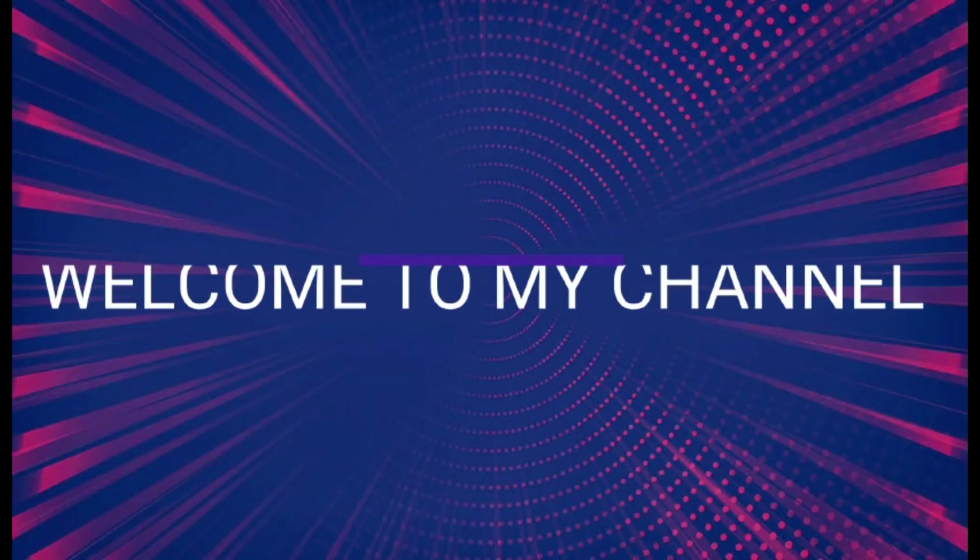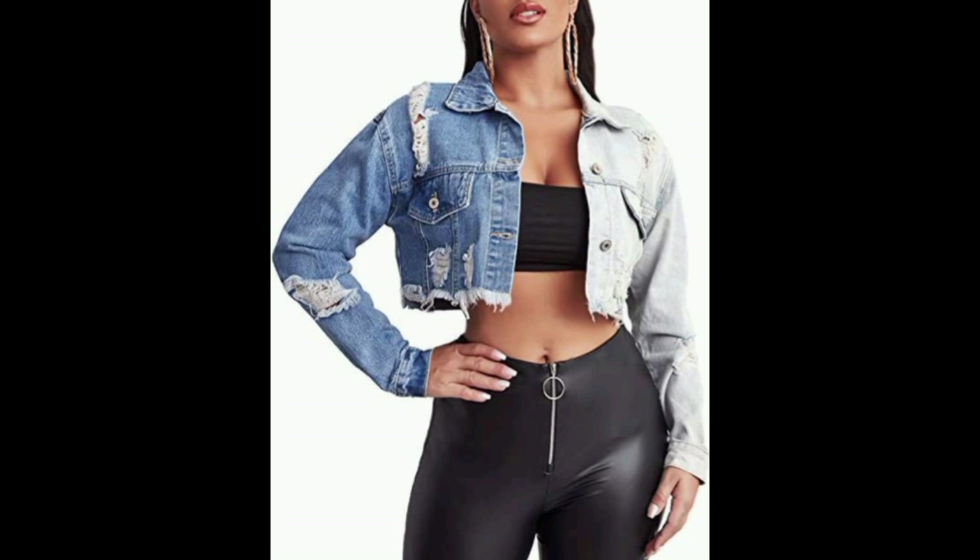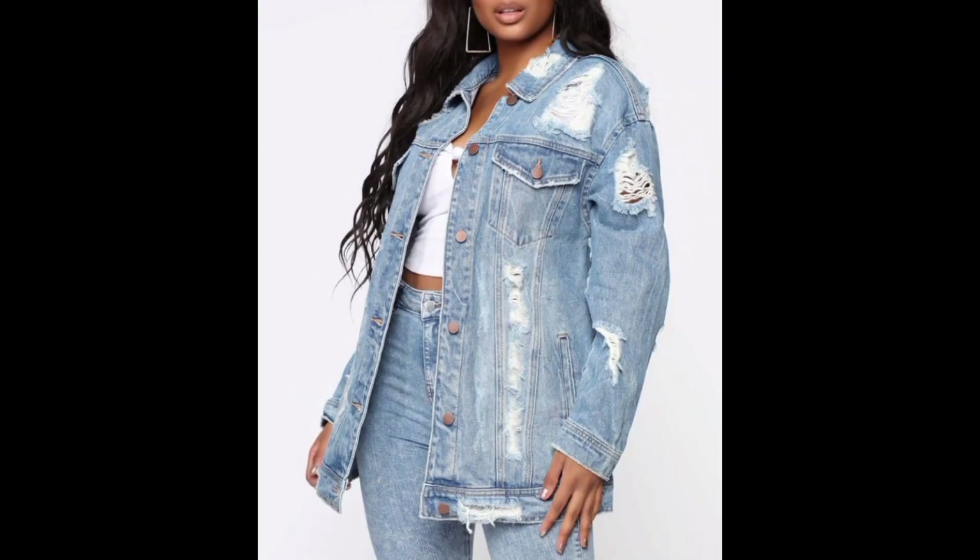Hello ladies and gentlemen, how are you? I hope you guys are fine and doing well. Welcome to my channel, Dress to Impress.